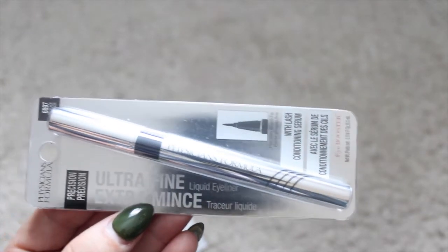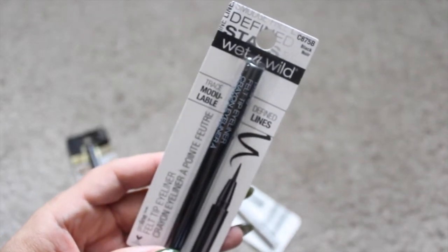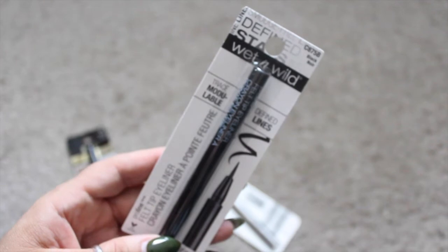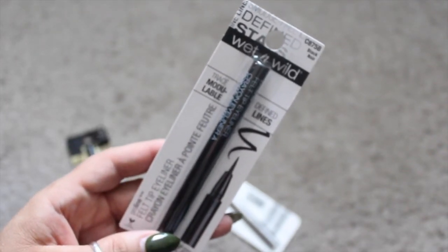I also picked up this little mini size Wet n Wild felt tip eyeliner in the color black. I got this because I like to have a little makeup bag at work, just in case I'm running late and need to spruce my face up a little bit.